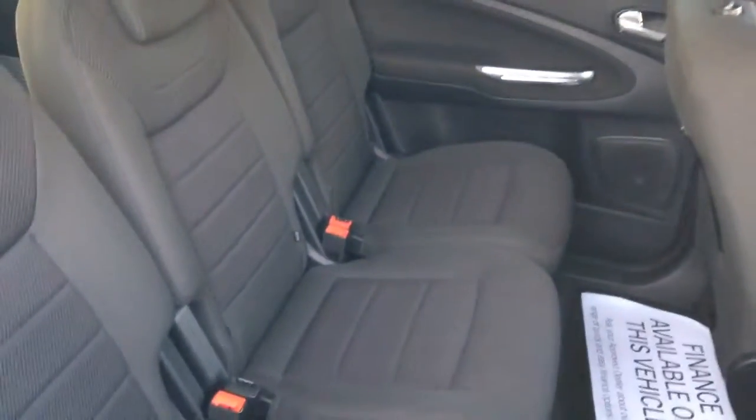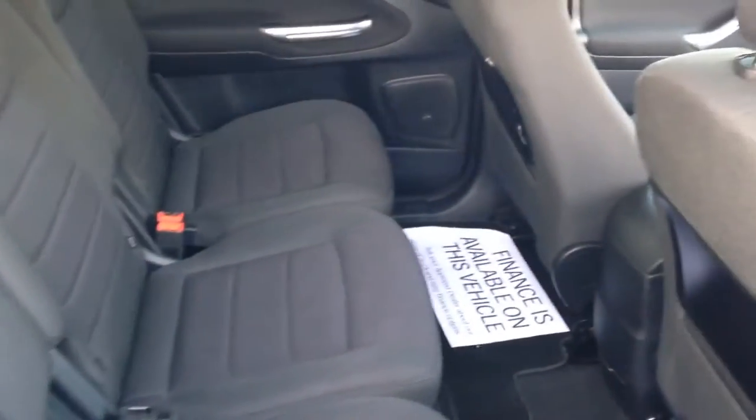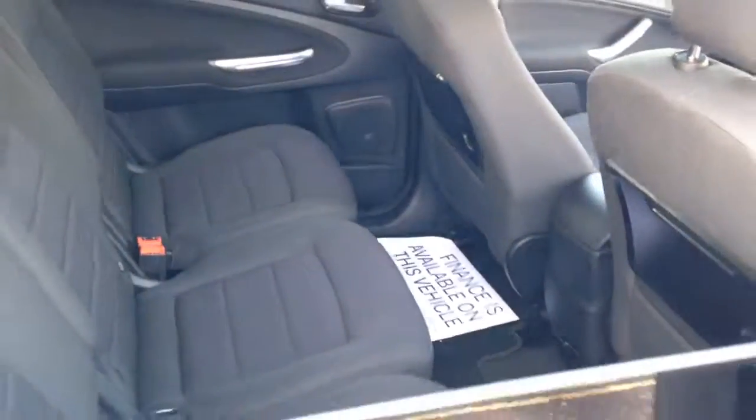The titanium spec gives you all the options you would want on a car like this: cruise control, dual zone climate, Bluetooth and a DAB radio, and rear privacy glass.